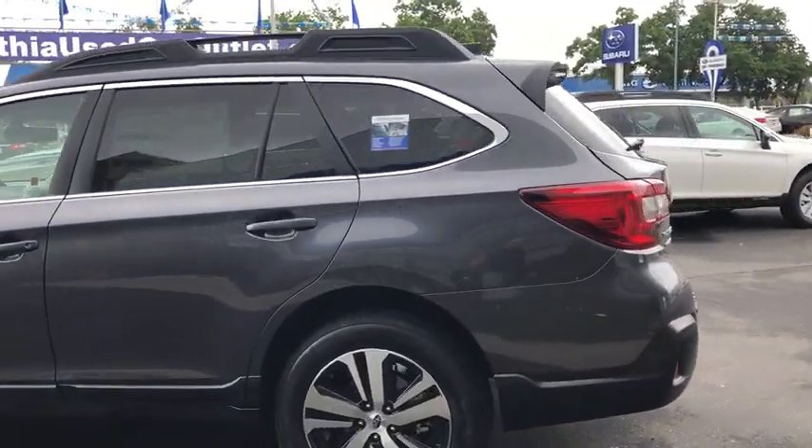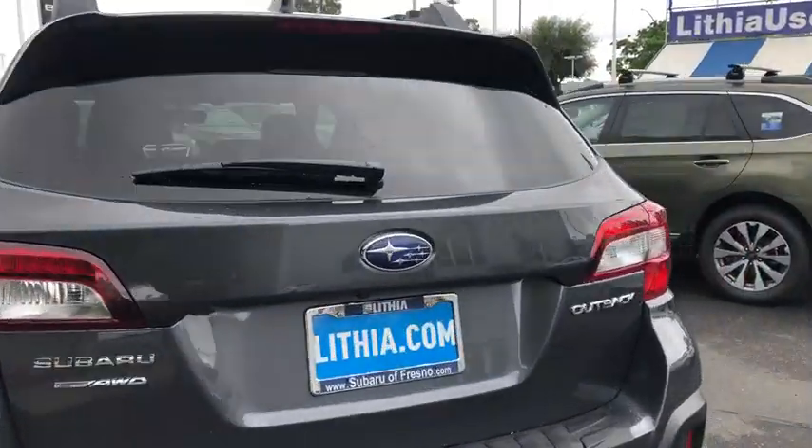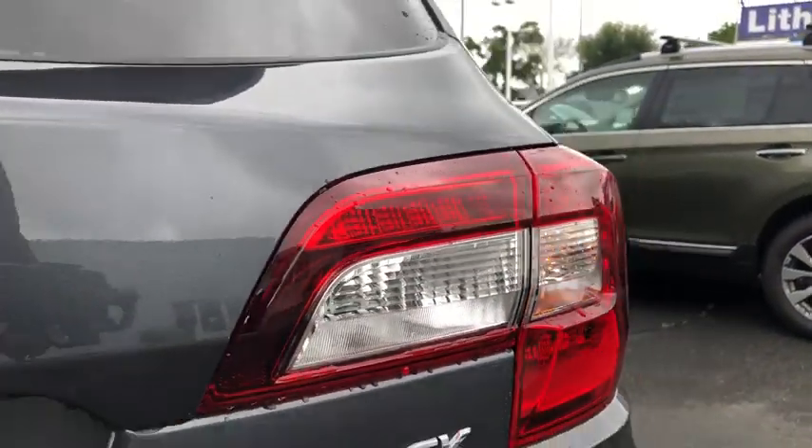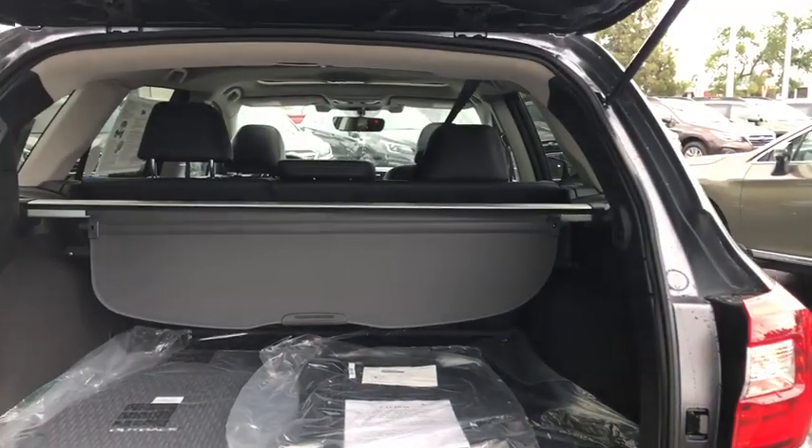Here are some of this vehicle's great options: backup camera, keyless entry, power liftgate, all-wheel drive, power passenger seat, leather-wrapped steering wheel, driver lumbar, adjustable steering wheel, power steering.